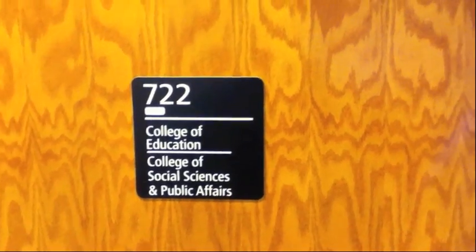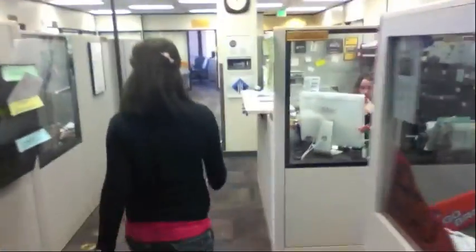This is the area you'll go for academic advising, either Jamie Jensen or Diane New. This is where you're going to go to turn in your application for your program, right here.